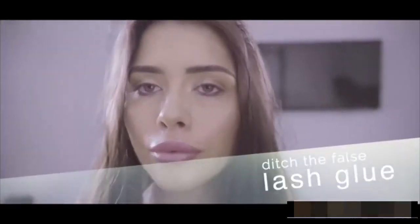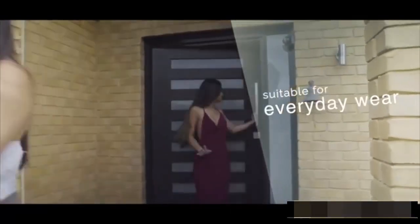It's time to ditch the false lash glue and have some real fun applying your lashes. Designed to take you from day to night feeling like an empowered and beautiful woman — no more checking in the mirror to see if your eyelashes are still on by midday.